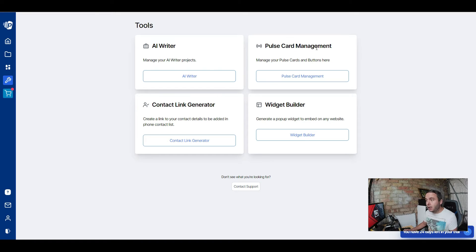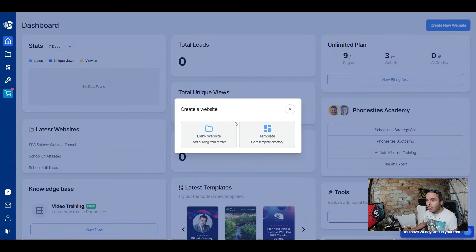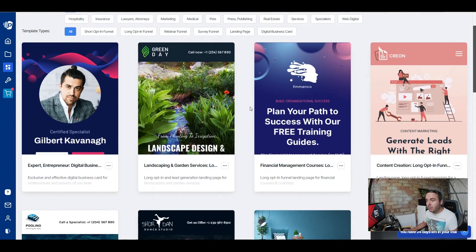Under Tools you've got the AI writer, a plus card manager, contact link generator, and a widget builder — all inside this tool that you can use from your phone. You can also contact customer support if you're having problems. To create a new website, go back to the dashboard, click on New Website — you can start from scratch with a blank site, or I recommend you use their templates, because these guys know how to build high-quality landing pages.